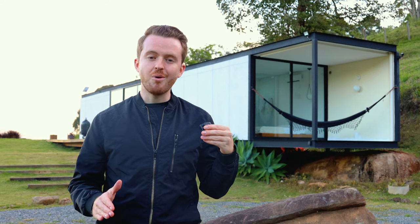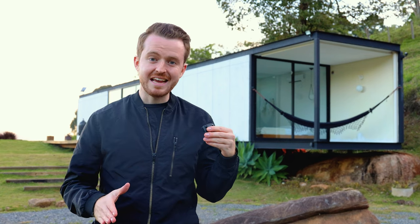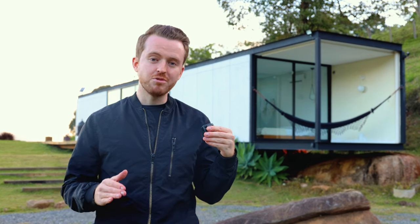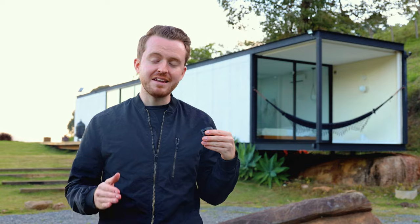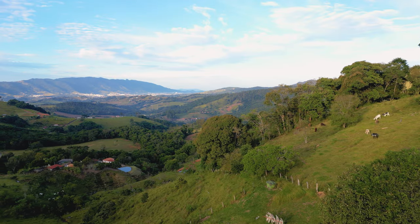Welcome to the first video in my Brazil series. I am so excited to say that it is my first time in Brazil and my first time in South America. I am so pumped to show off this beautiful country and a bunch of different Airbnbs to you all over these next few weeks.